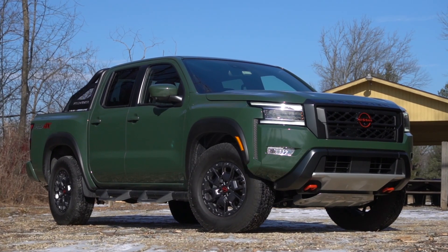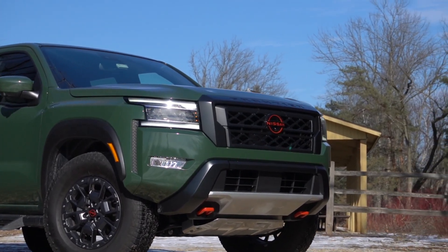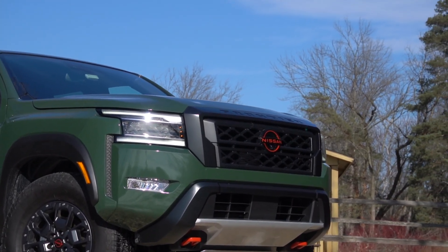With 19 MPG combined, it strikes a decent balance of modernity, capability, comfort, and utility. Now let's meet up with Paolo.